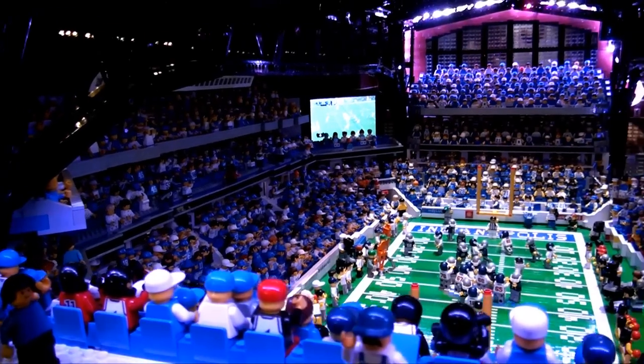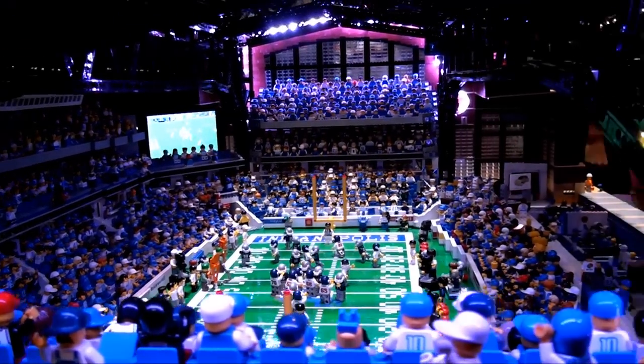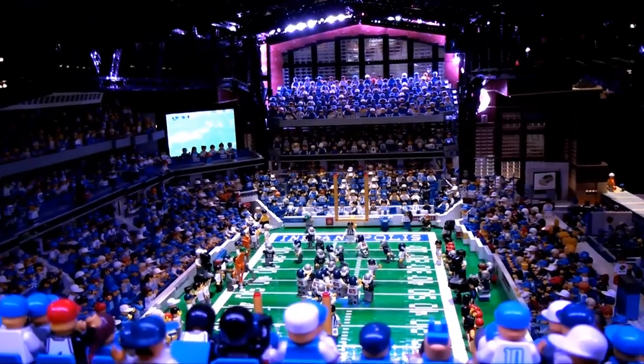And you have real screens in there, right? I have a DVD player playing the Super Bowl — actually the Colts against the Bears — right now.